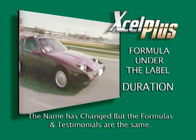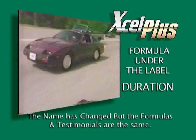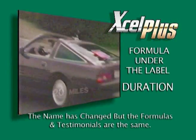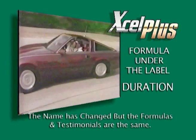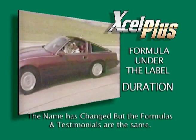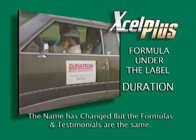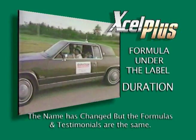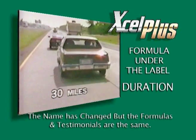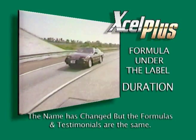This high-performance car was treated with Duration a year ago. The car has been treated with the Duration engine treatment formula, and I'm amazed myself, to be honest with you. The thing I'm concerned about would be the bearings, and so far everything is fine. I'm watching the temperature and it's staying about the same — that's the important thing. Of course, we've got the red oil pressure warning light on here, which has been on vigorously.